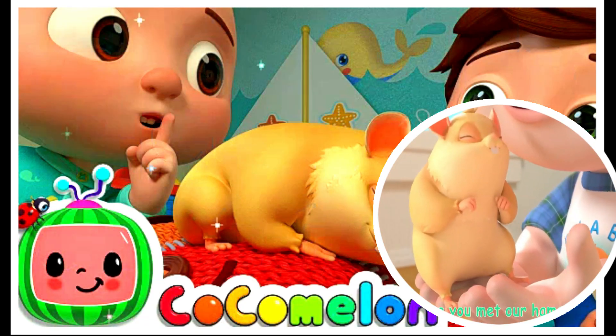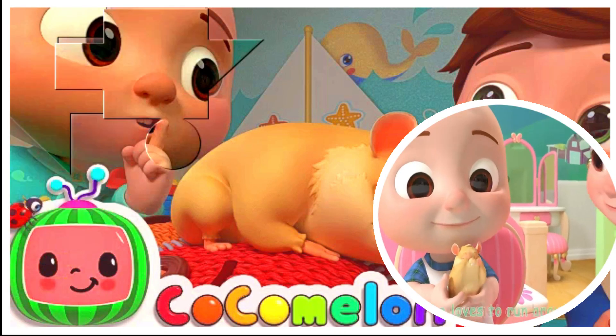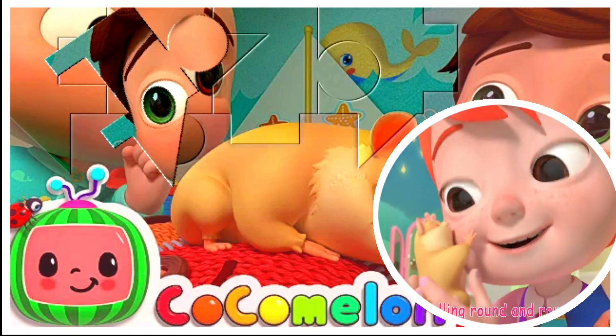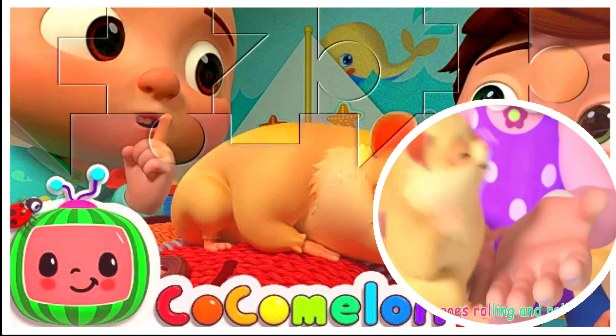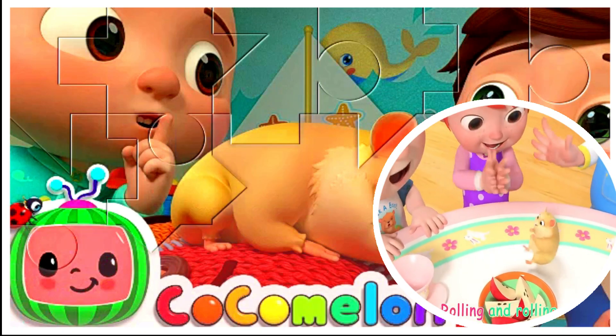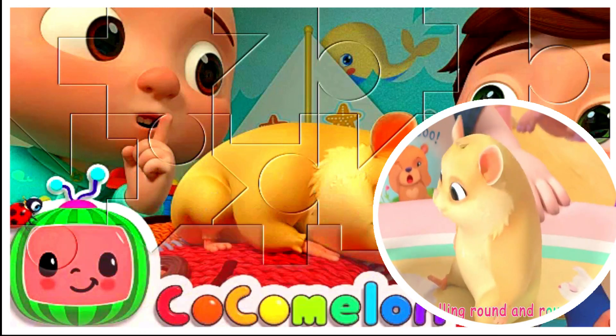Have you met our hamster? She loves to run around, rolling round and round. She goes rolling and rolling, rolling and rolling, rolling round and round.